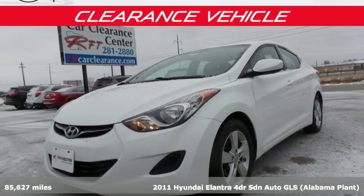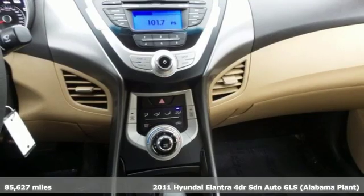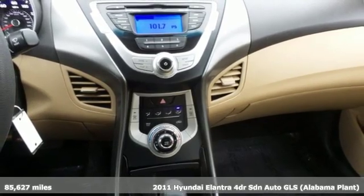Here's a 2011 Hyundai Elantra. Hyundai's attention to detail means a better driving experience for you.